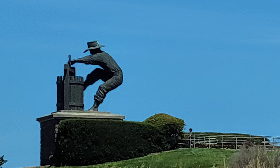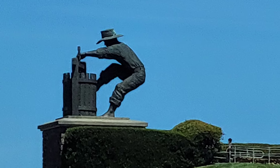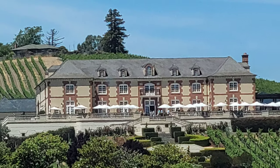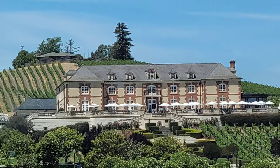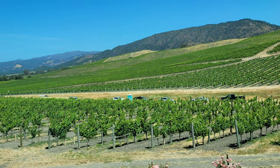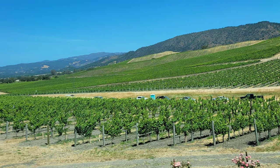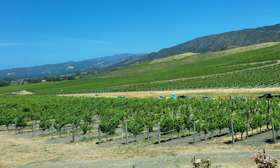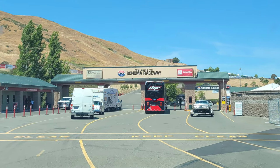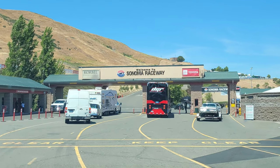If you don't know where Sonoma Raceway is, it's located in northern California in Napa Valley and Sonoma Valley. This is home to wine country in California — there are some beautiful views and beautiful wineries in this area that you get to pass through while going to the racetrack, and the racetrack is such a great site as well. Here's the main entrance right here as you go right into turn number 11.